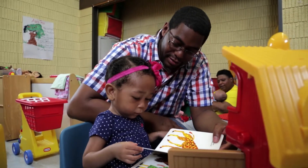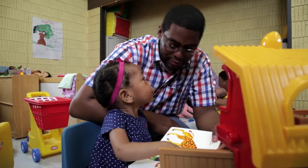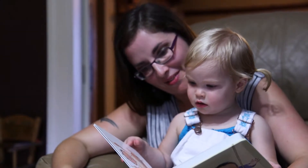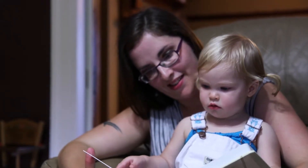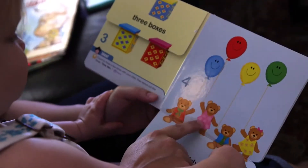Actively involving your child in this way is more important than reading all the words on the page. It's the experience that matters. Snuggle up with your child so that they feel cozy and have a good view. Point to different parts of the page as you tell the story. You can also talk about the colors and the shapes in the pictures.